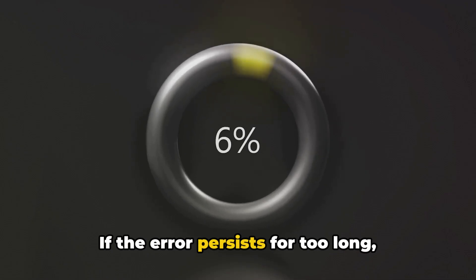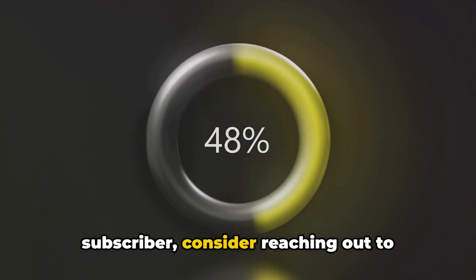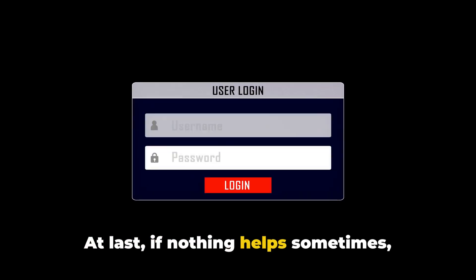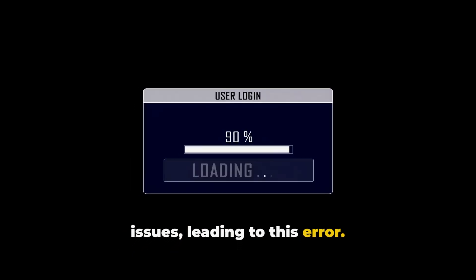If the error persists for too long, especially if you are a premium subscriber, consider reaching out to Crunchyroll support to report the issue. At last, if nothing helps, Crunchyroll servers might be experiencing issues leading to this error.